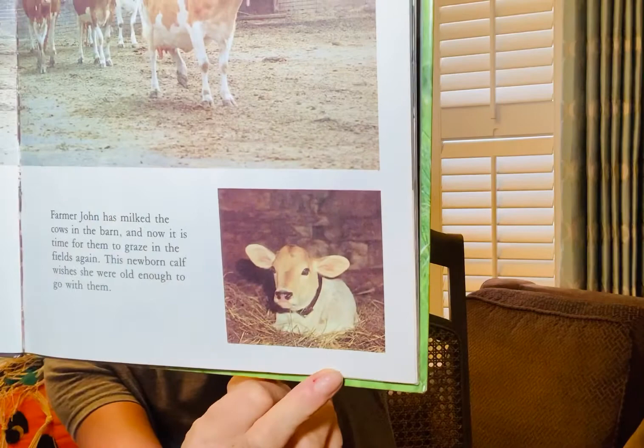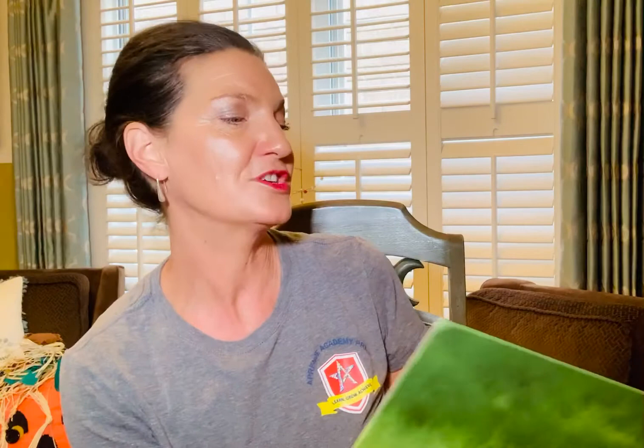Farmer John rewards the cats for catching mice in the barn. He saves a bucket of warm foamy milk especially for them. There are always lots of new kittens in the barn. They get their milk from their mother. The kittens are very curious about everything that is going on. Soon their mother will be teaching them how to catch mice.